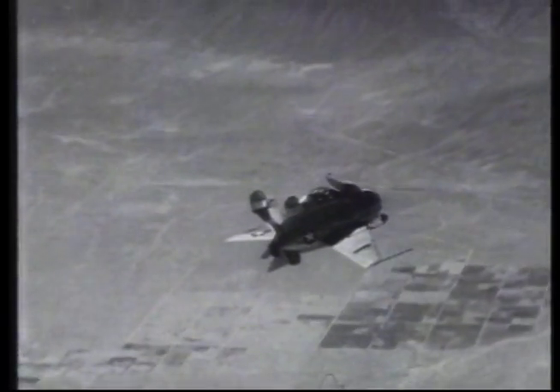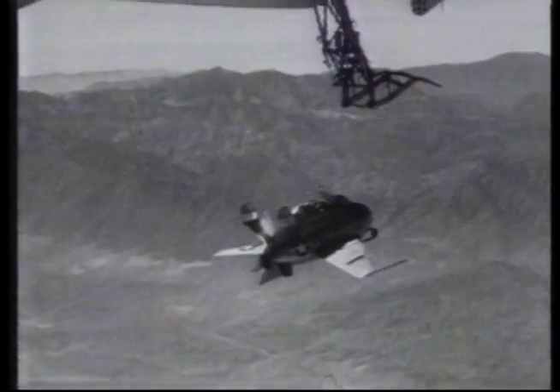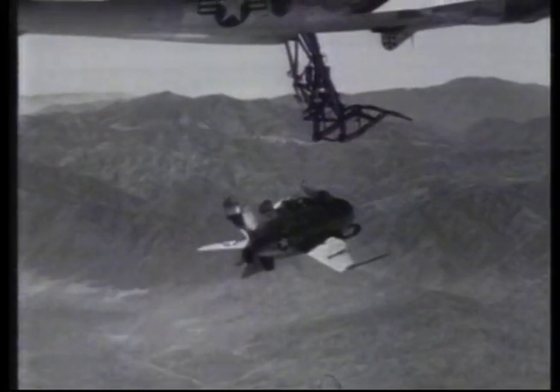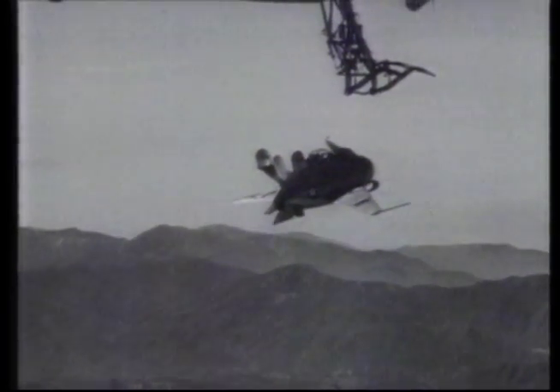The most difficult part was getting the tiny Goblin back inside the B-29. Even today, the close flying required for in-flight refuelling is considered a tricky manoeuvre. But the tiny size of the Goblin made it very unstable, which added to the problems of the buffeting of the B-29. It proved extremely difficult to get the hook onto the lifting apparatus — a mistake here could bring both planes down.